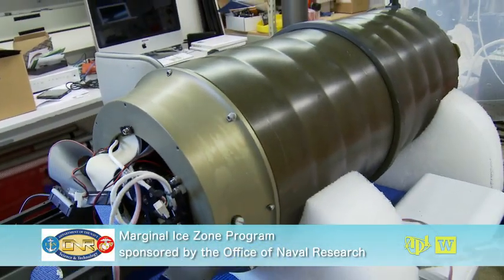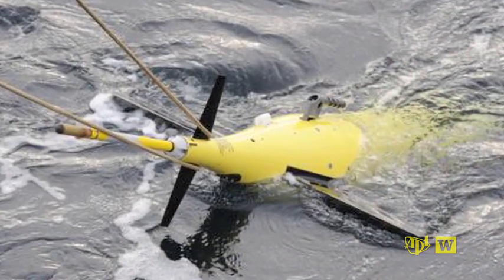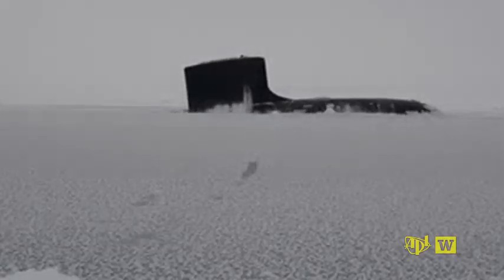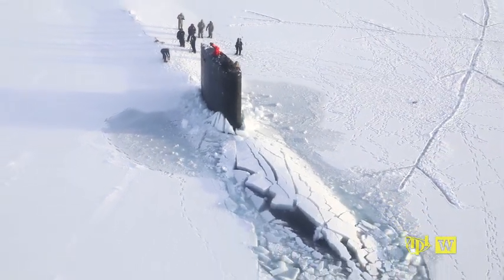The Office of Naval Research funded this large program looking at the physics of the marginal ice zone. The Navy is very interested in being able to predict when the ice will break up and where it will break up in a seasonal timeframe. And in the longer term, they're interested in knowing when we might see an ice-free Arctic during the summer.